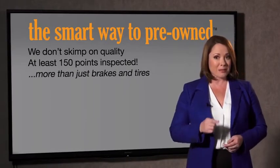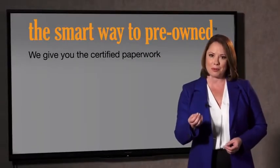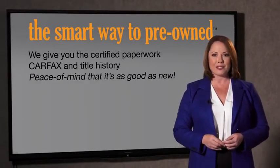Checking more than just brakes and tires. The best thing I like about Smart Way pre-owned, besides the great price I got, is that I know I bought a good car. Why should you worry if the odometer's been rolled back, or you're the victim of a salvaged or rebuilt vehicle, or worse, a washed title? We give you the certified paperwork, along with the Carfax and the title history.